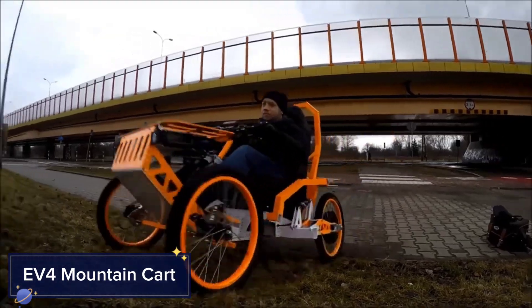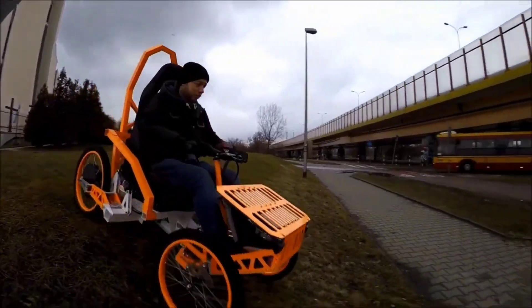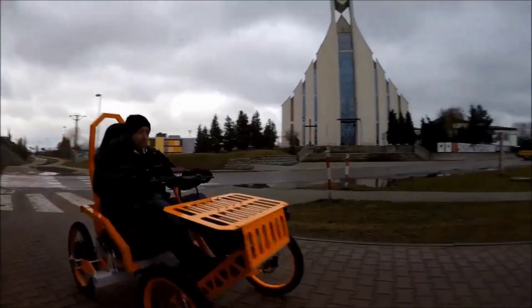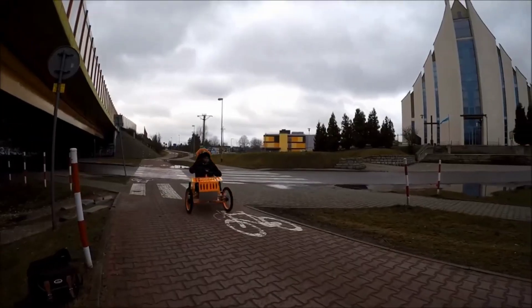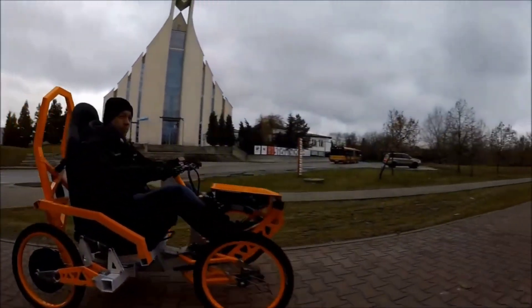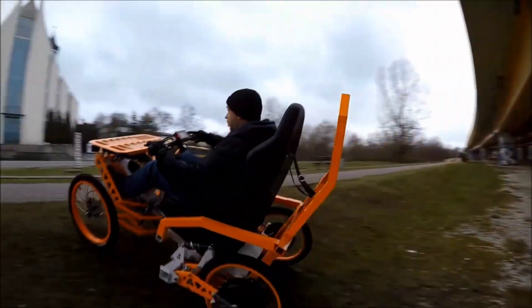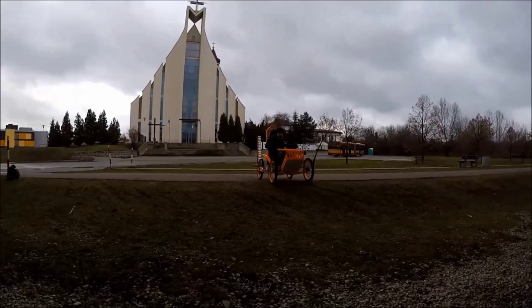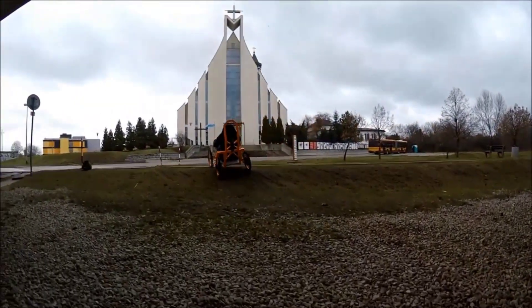EV4 Mountain Cart. If you're a fan of downhill racing or extreme off-roading, the EV4 Mountain Cart is something you'll want to check out. This isn't your average go-kart — it's an all-terrain electric cart designed to handle the toughest mountain trails and roughest roads with ease. The EV4 is equipped with dual motors, giving it serious power that lets you reach speeds of up to 30 miles per hour.